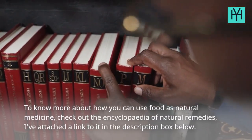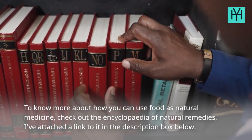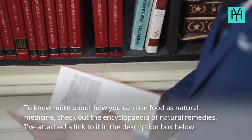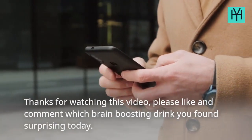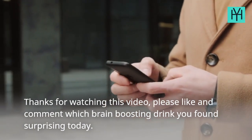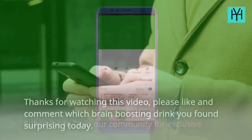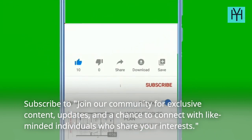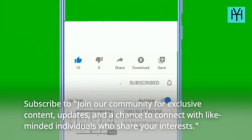To know more about how you can use food as natural medicine, check out the Encyclopedia of Natural Remedies — I've attached a link to it in the description box below. Subscribe to join our community for exclusive content, updates, and a chance to connect with like-minded individuals who share your interests.